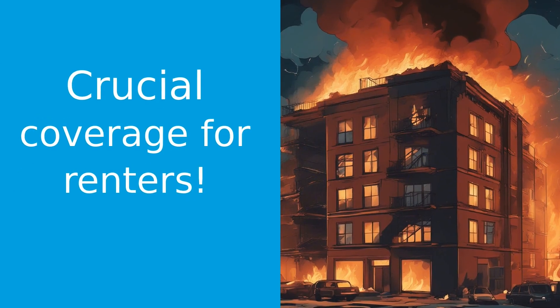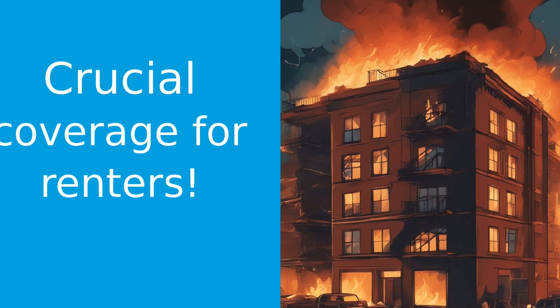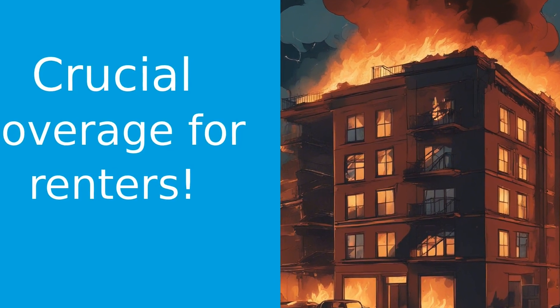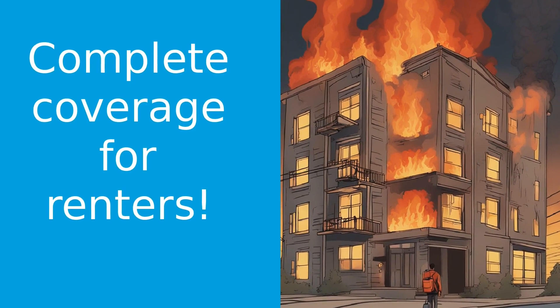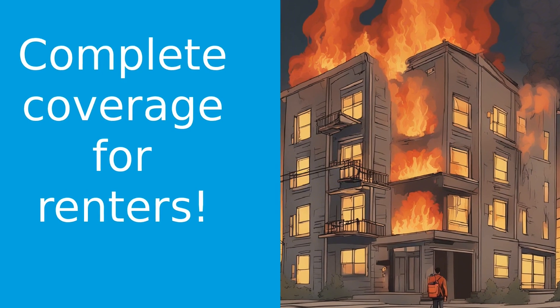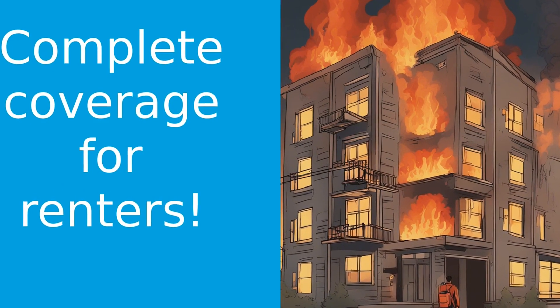Now, you might be thinking, I'm just renting, why do I need insurance? Well, tenant insurance is not just about protecting your belongings. It also covers you in case someone gets injured in your rented space and decides to sue. Plus, it can cover additional living expenses if your rental unit becomes uninhabitable due to a covered loss.